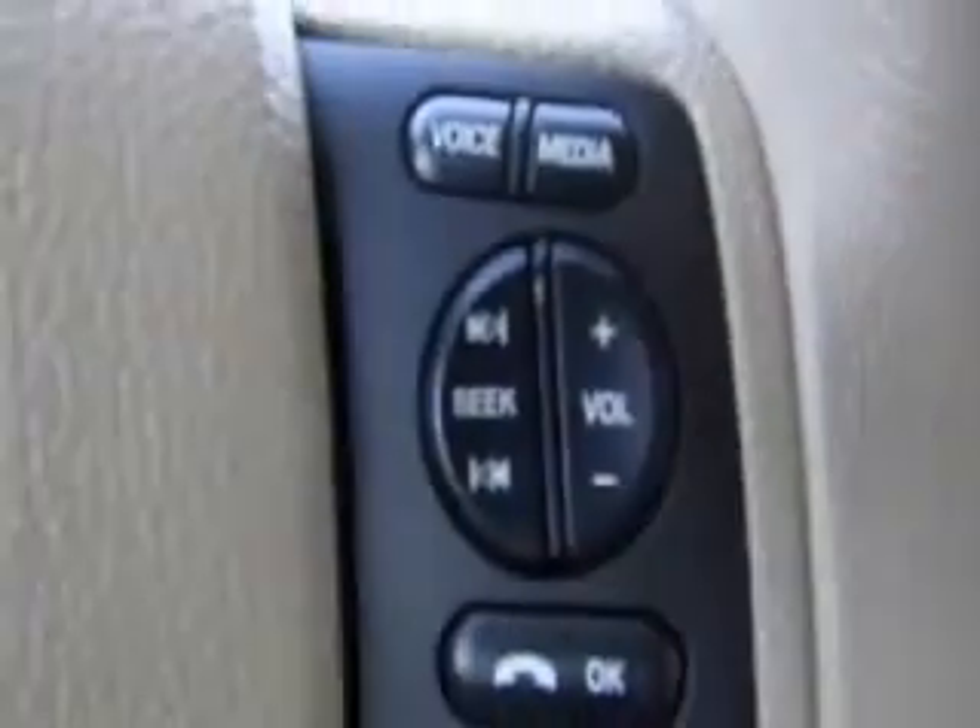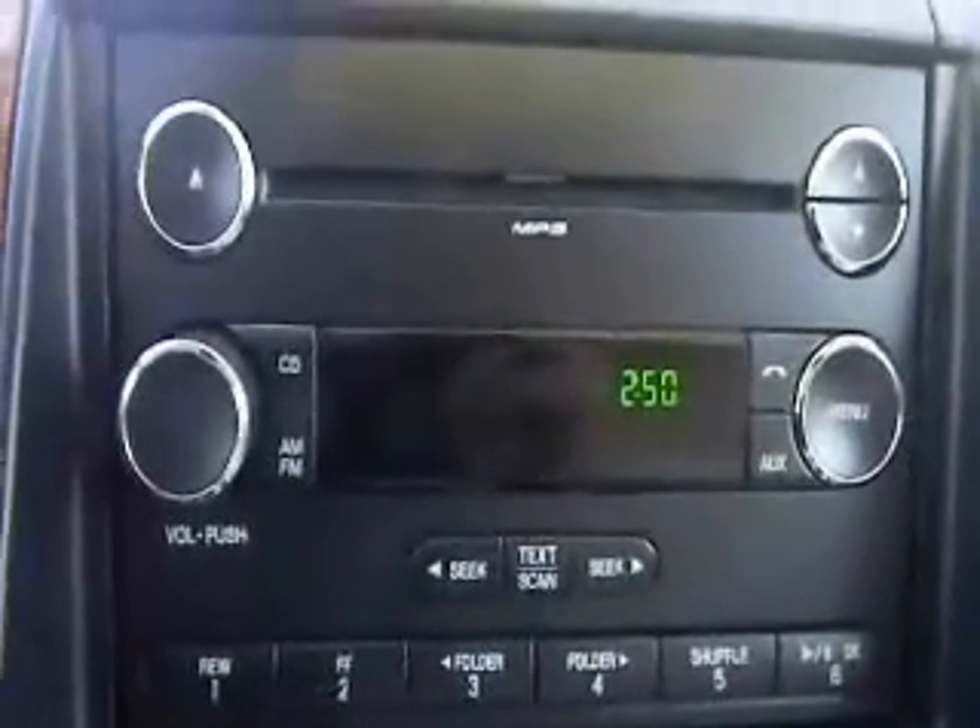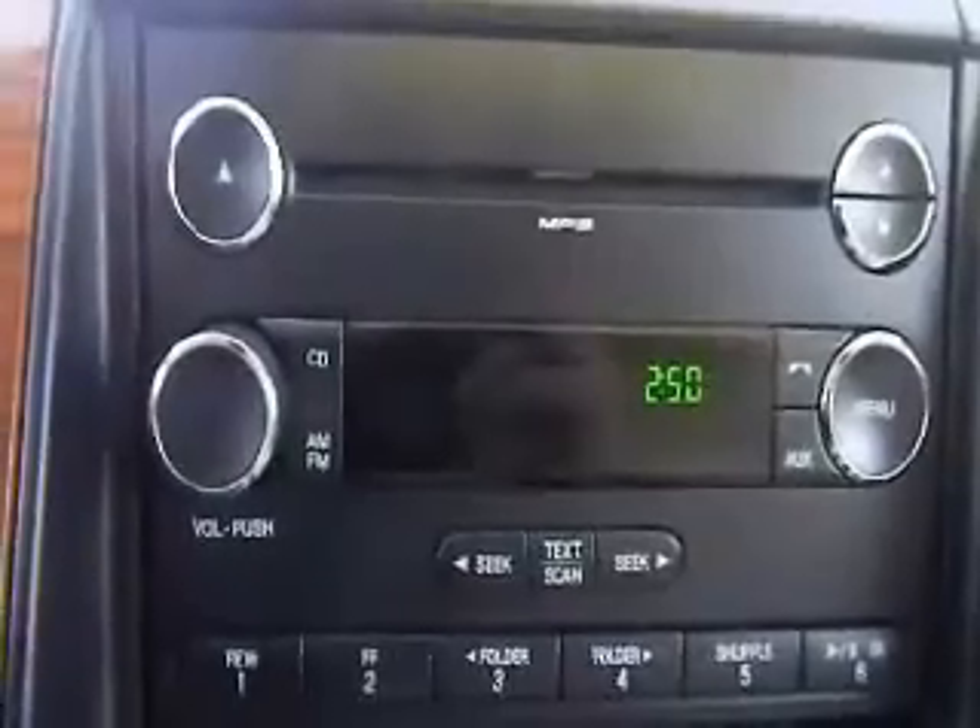You're going to have steering wheel mounted cruise control, as well as steering wheel mounted audio controls for your stereo system and Bluetooth capabilities. You've got a CD player, AM FM stereo, and it's also satellite radio enabled.